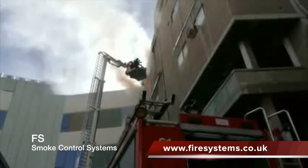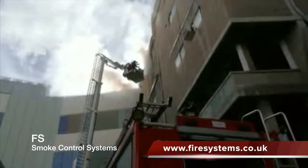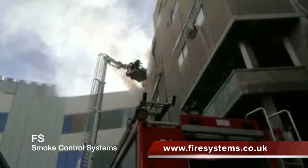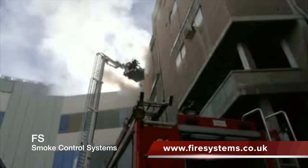Should a fire break out in such a property, the fire protection equipment installed needs to be fully operational at all times. This will ensure the fire design strategy for the building gives the occupants every chance of escaping the fire.